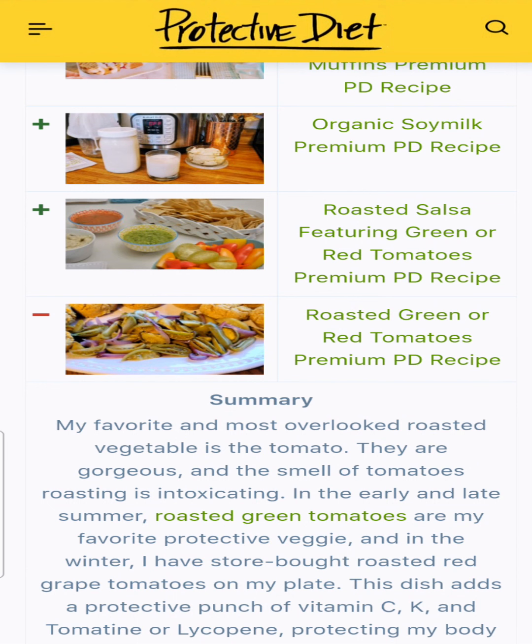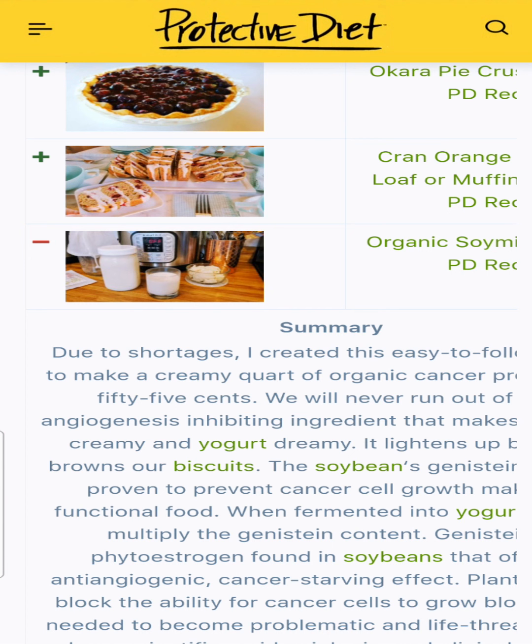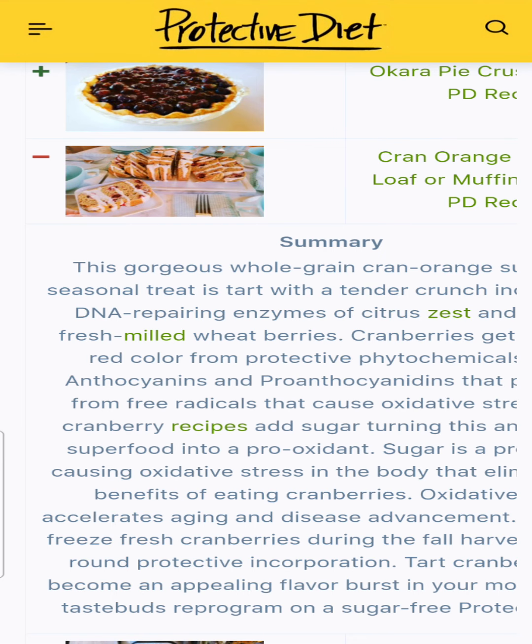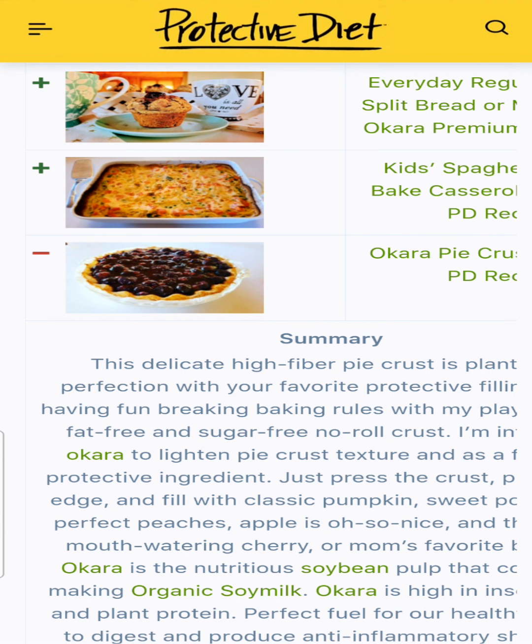Roasted salsa features green or red tomatoes to add the protection of both. Organic soy milk was a recipe created to fulfill a need when the shelves were bare and we couldn't get soy milk to make our organic soy yogurt — a big hit for those of you who found the beans and made it along with me. The orange loaf or muffins were a huge hit — Jerry and I had one just last night. Okara pie crust is made with the okara discard from the soy milk and makes the most lovely, delicate pie crust on a protective plant-based diet — no oil, no sugar, no butter, no coconut oil, just plant fiber and protection.